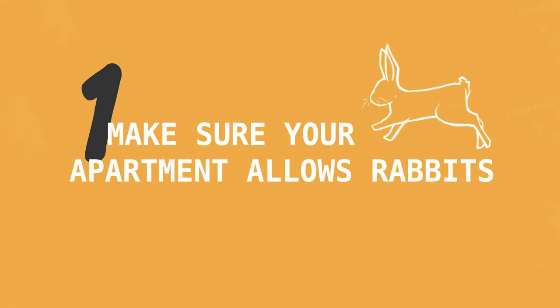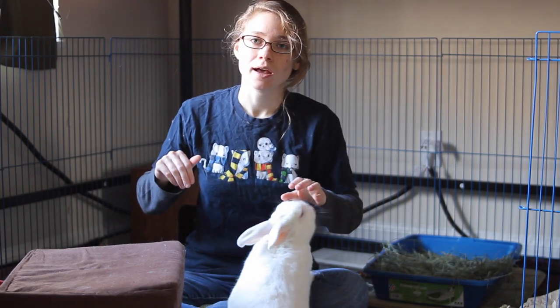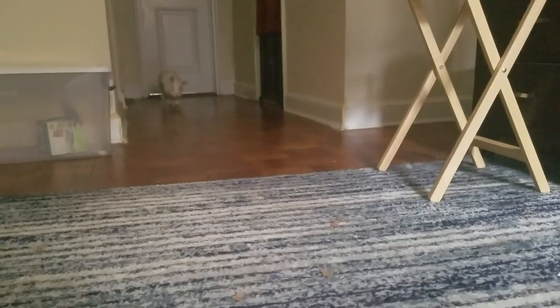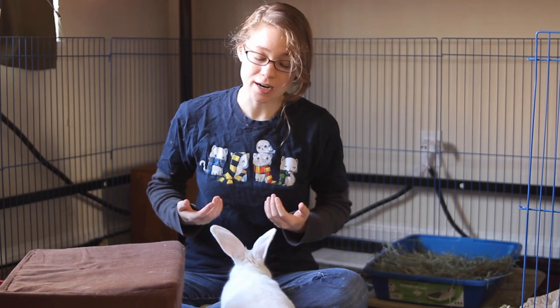Now onto the list! The first thing you want to do is make sure that your apartment complex, condo, or whatever allows rabbits. This is actually less straightforward than you'd think, because a lot of complexes will say they allow cats and dogs rather than saying they allow all pets. It happened to a friend of mine — she asked an apartment that allows cats and dogs if she could have her pet rabbit, and they said no because they had no policy for rabbits. Double-check with your management to be sure your rabbit will be able to stay with you. Always check first.